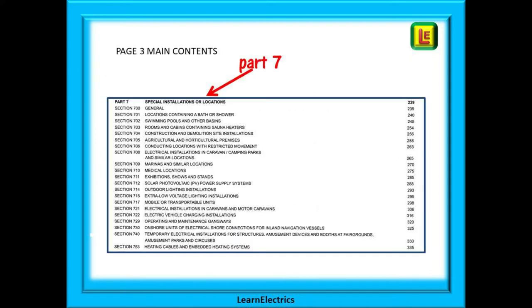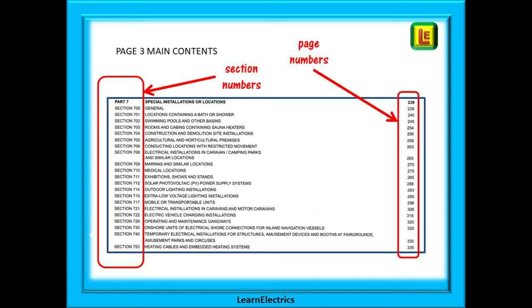For special locations you must use the page 3 contents page in your search — it will save you lots of time in the exam. Don't flick through the book; go to page 3 every time and you will find Part 7 halfway down page 3. The section numbers are listed on the left and the corresponding page number on the right. Don't let your finger drift when finding page numbers — use a ruler or the straight edge of a piece of paper.